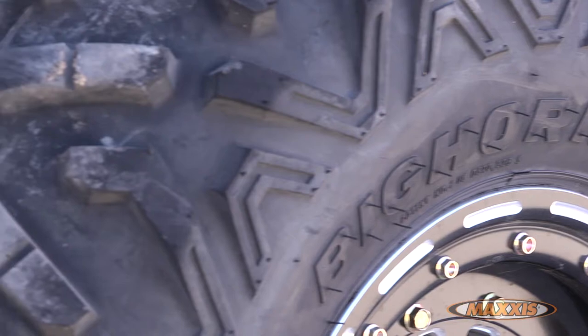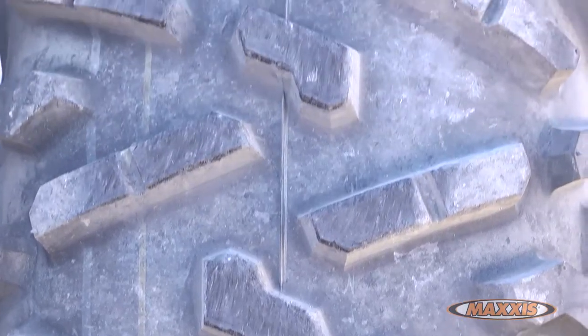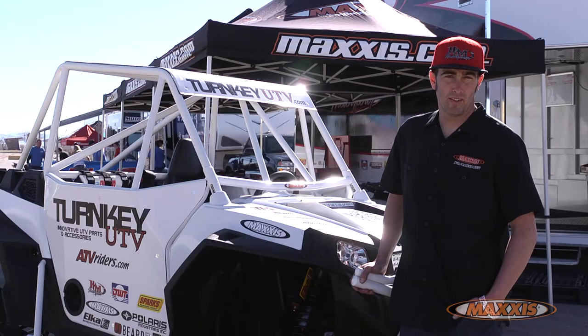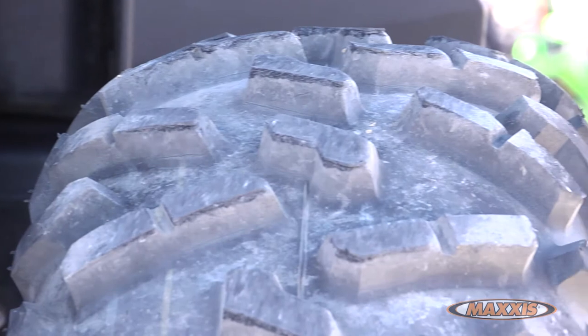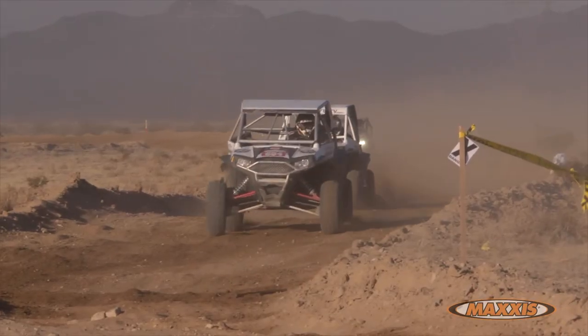The thing is awesome. It out-brakes, out-handles, and out-accelerates any other tire I've used on a UTV. I raced the Razor XP 900, and a lot of these tracks are super versatile — we go from real soft sand all the way to super hard pack blue groove tracks, and this 2.0 handles it all.